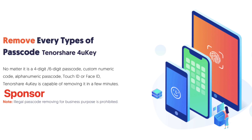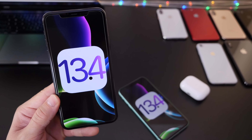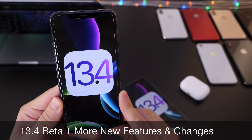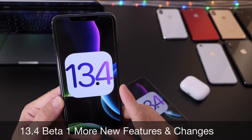Hey guys, welcome back to the channel. Today I want to talk about iOS 13.4 and share additional new features and changes that I've come across after using beta 1 for nearly 24 hours.